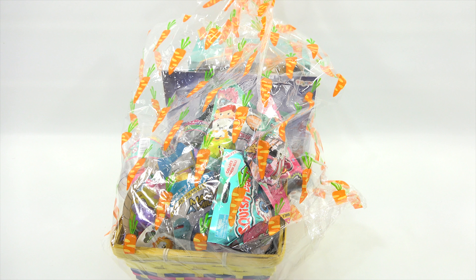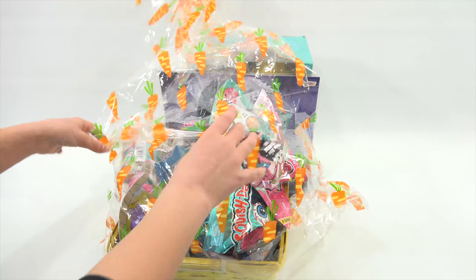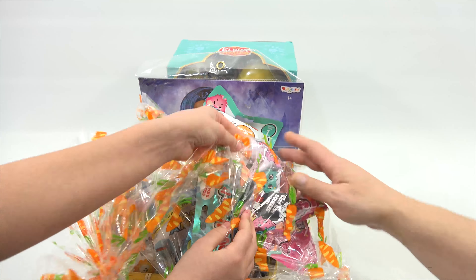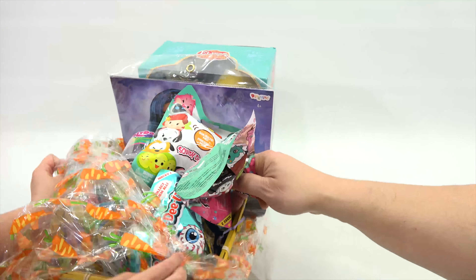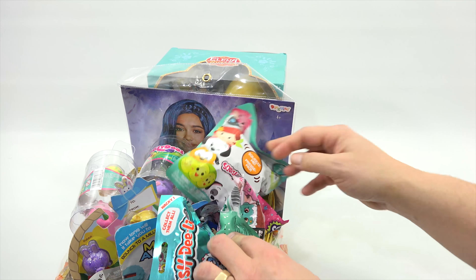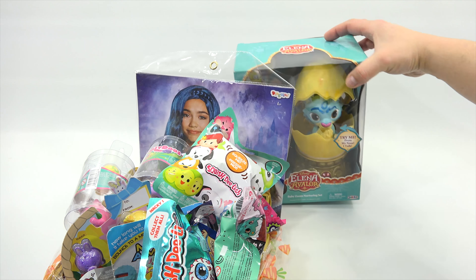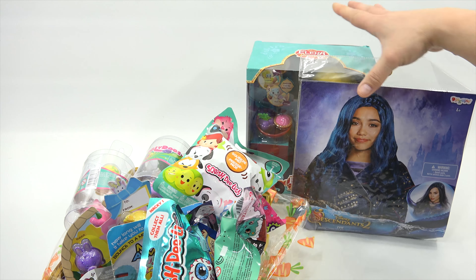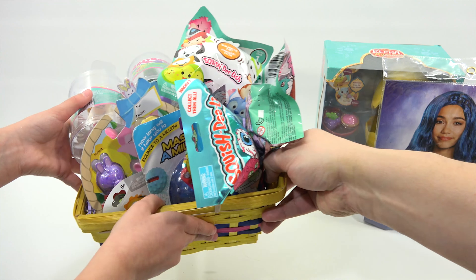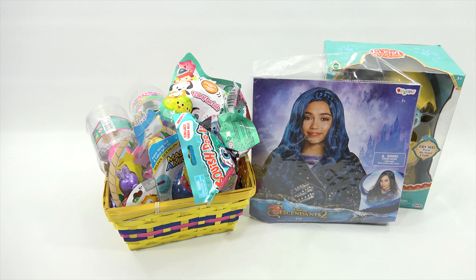Now pull the tissue back towards us — it should be easy now. There you go, let's see if we can keep that in there. Wow, look at all that! So we have a box in the back, a costume from Descendants 2, and then a basket full of stuff. Pretty neat, huh?